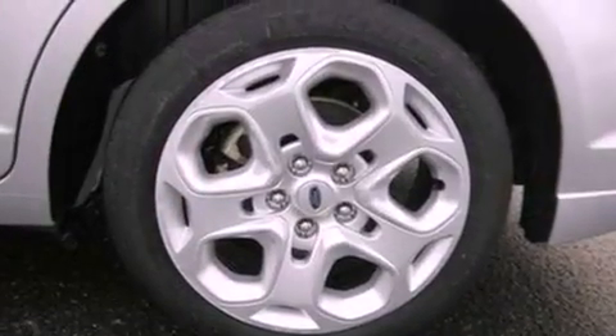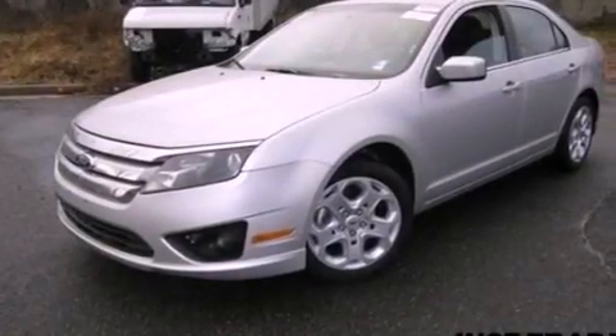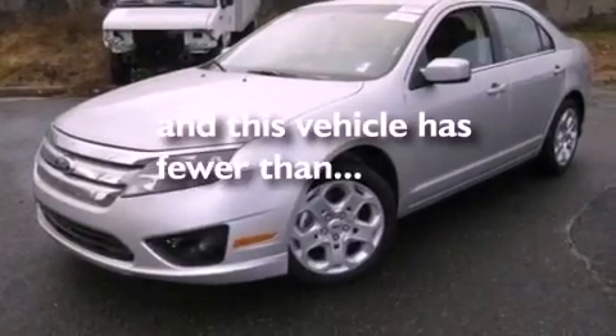17-inch wheels, a security system, an anti-lock braking system, a chrome grille, and this vehicle has fewer than 48,000 miles on the odometer.